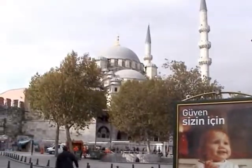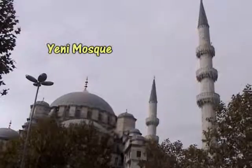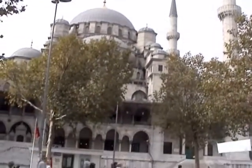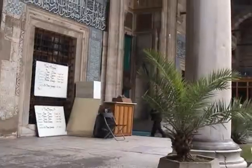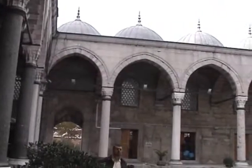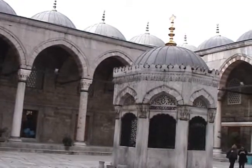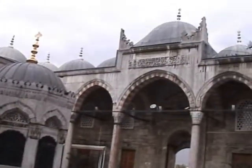Just now we're going to have a look at the Yeni — that is, New — Mosque, on the edge of this open square at this end of the Galata Bridge. Construction began in 1597, about twelve years before the Blue Mosque. It was started at the behest of Safiya Sultan, the wife of Sultan Murat III. And so, like the Blue Mosque, it is what is known as an Imperial Mosque.